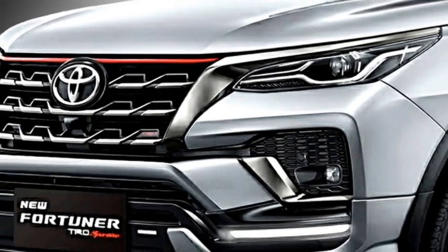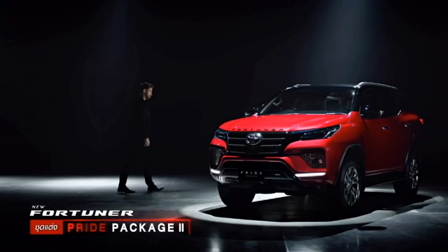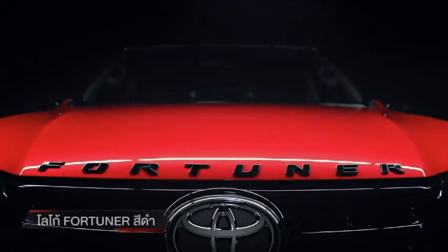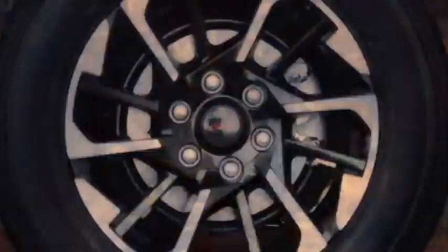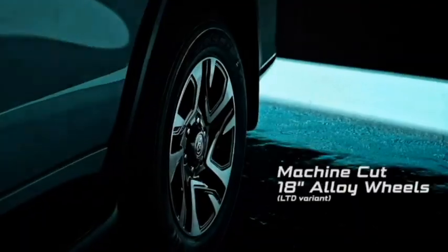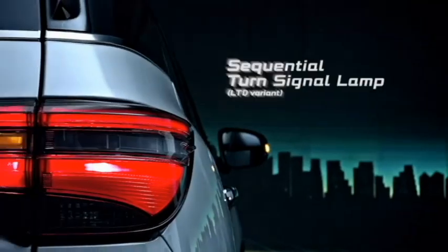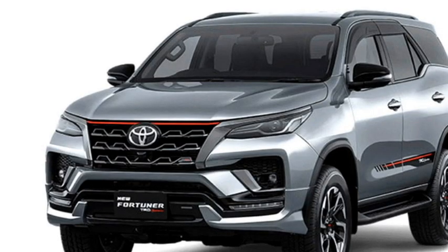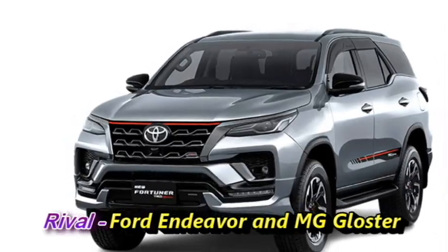The new generation Fortuner facelift will retain its ladder-on-frame chassis. It will get a number of cosmetic changes both in the exterior and the interior. The SUV will also receive additional features which will enhance its on and off-road capabilities. After launch in India, it will be the third generation of Toyota Fortuner, and it will have to compete against the Ford Endeavour and MG Gloster.